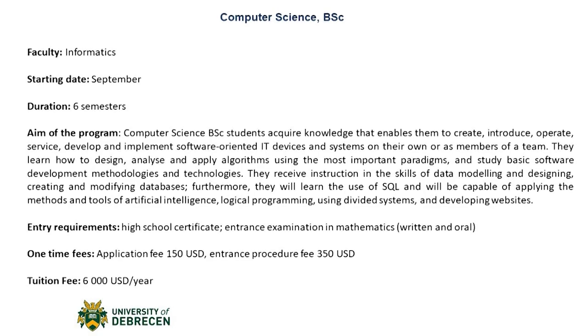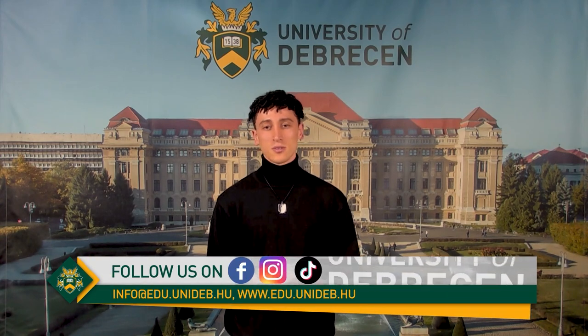They also study basic software development methodologies and technologies. Students will receive instruction in the skills of data modeling and designing, creating, and modifying databases. Furthermore, they will learn the use of SQL, and they will be capable of applying the methods and tools of artificial intelligence, logical programming, using distributed systems, and developing websites.